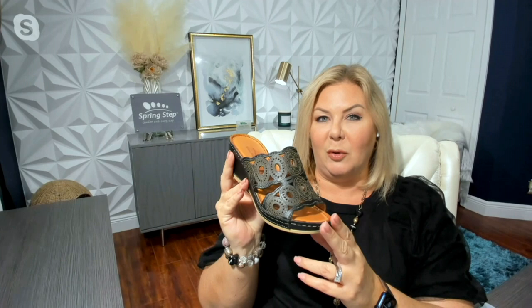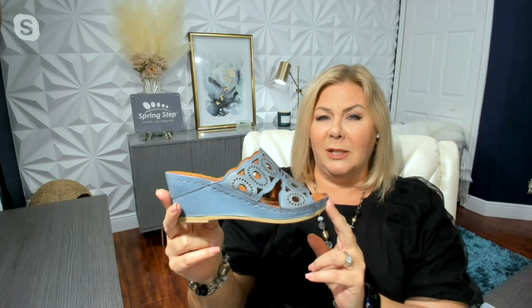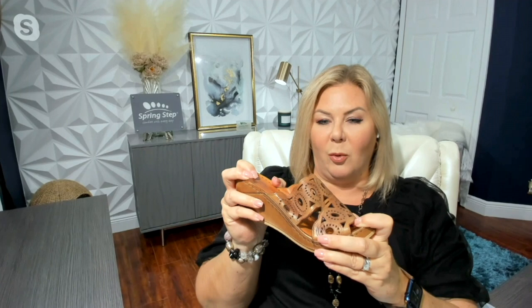One of the things we always talk about is black sandals can sometimes look very heavy, but this is a great way to have a beautiful opened-up slide. You have all of these great cutouts, and then you have the etchings, which are also in brown — so you're not going to have a very heavy look here. Our next color is blue, a super pretty denim-friendly color. And last but not least, we also have it in brown — a beautiful medium brown, like a great luggage color. It looks so rich and fantastic.